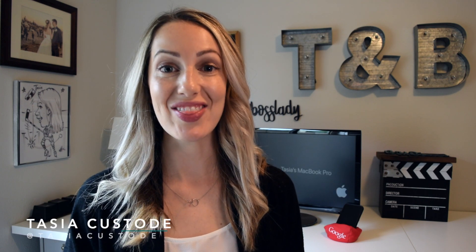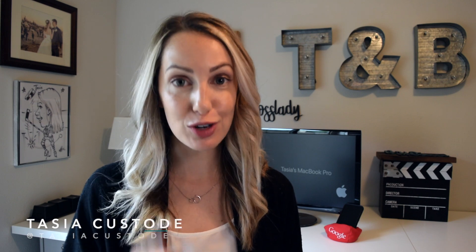Hey friends, I'm Tasia and this video will highlight some great meditation apps, some of them free, to help reduce stress and anxiety.